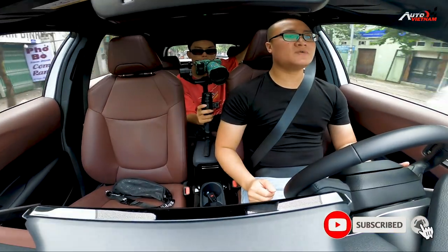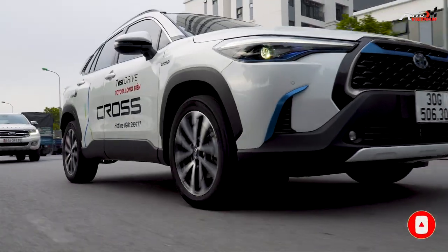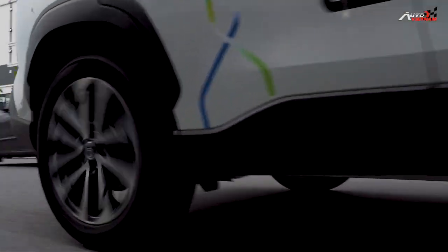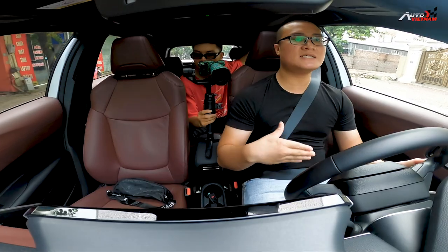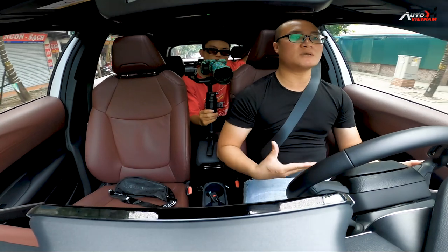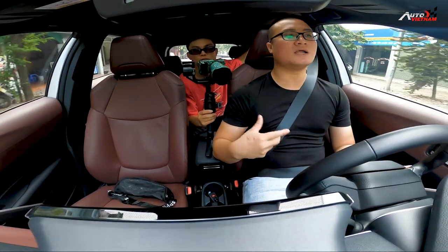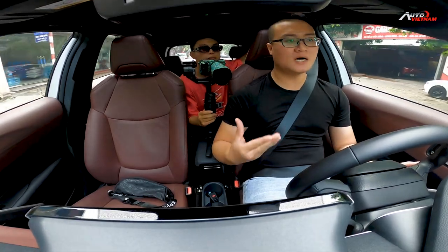Như đã chia sẻ, nếu chúng ta cứ di chuyển đều chân ga thì sẽ chỉ sử dụng motor điện thôi. Tuy nhiên nếu chúng ta tăng tốc đột ngột, thì động cơ xăng 1.8L sẽ can thiệp vào để hỗ trợ motor điện, giúp cho chúng ta có những pha tăng tốc rất khoát hơn, đồng thời giúp chúng ta có được sức kéo tốt hơn.